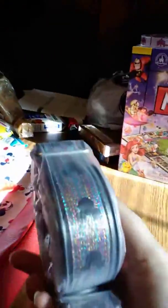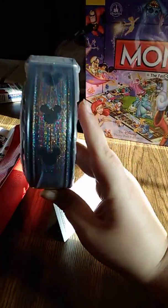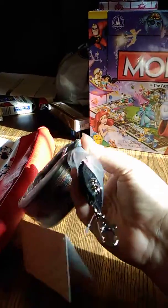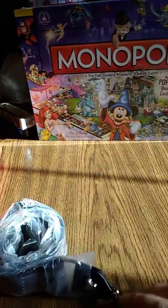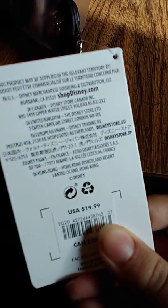The next item I got at the Disney Store is this strap — it usually goes on a purse. I'm not sure what bag I'm going to put it on, but it's got some Mickeys on it and it's got like a little rainbow in the background.